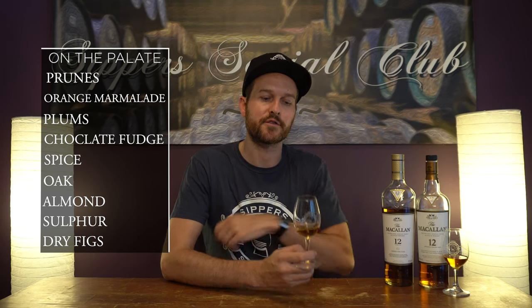That orange note I got on the nose translates to the palate — it becomes more of an orange marmalade, very, very nice. The prunes and the plums definitely carry over; nice rich fruit notes. Chocolate fudge — definitely get that, it's a common note in a Macallan and this one has it for sure. The oaky notes and nuttiness translate over as well. And again that sulfur, the Macallan house style, makes itself known. So all the elements I'd expect from a Macallan sherry cask are in this.